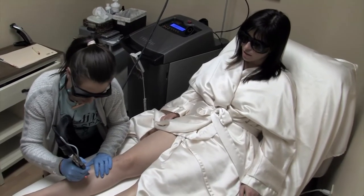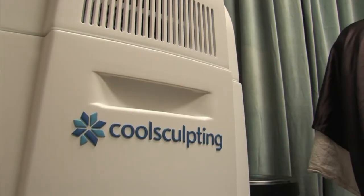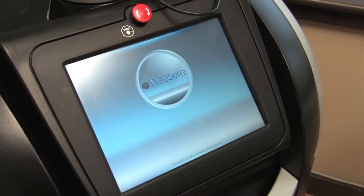They include laser hair removal, laser tattoo removal, injectables such as Botox and dermal fillers, and then we do a lot of skin procedures — microdermabrasion, chemical peels.